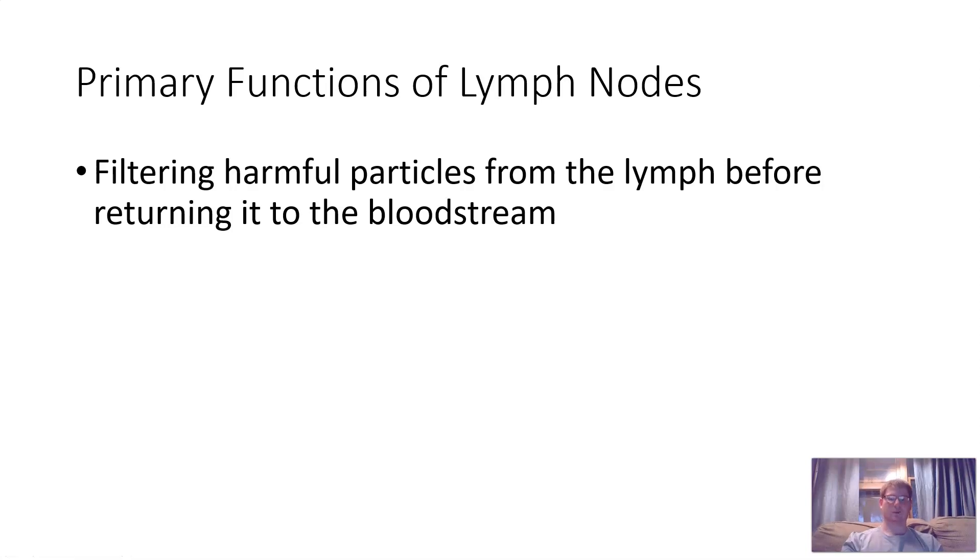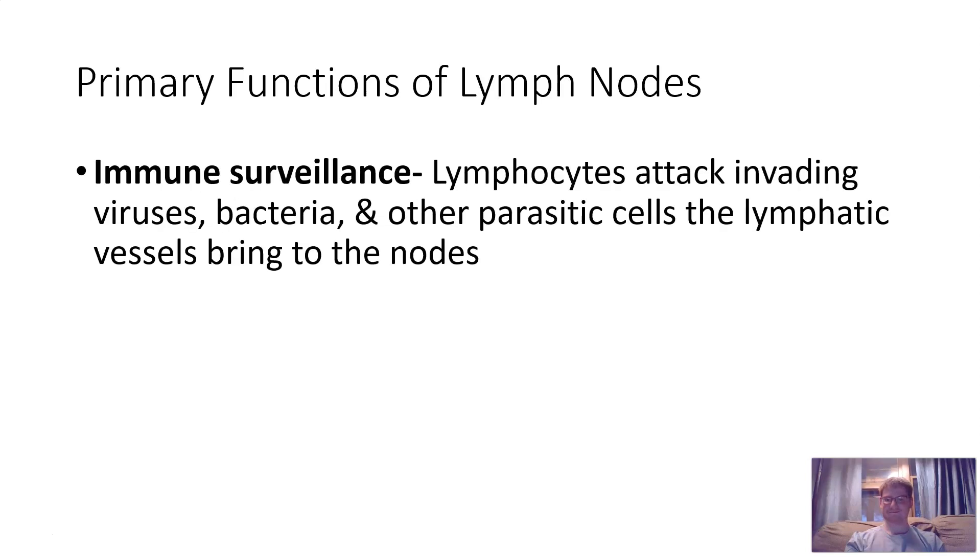The primary function of lymph nodes is filtering harmful particles from lymph before returning it to the bloodstream — a lot of it is pathogens. It's kind of like going through TSA, searching for nasty bacteria and viruses floating through your bloodstream. This is called immune surveillance — lymphocytes are the policemen of your body, looking for harmful bacteria, viruses, and other parasitic cells that lymphatic vessels bring to the nodes. Lymphocytes will also attack some cancer cells, making them truly the policemen of your body.